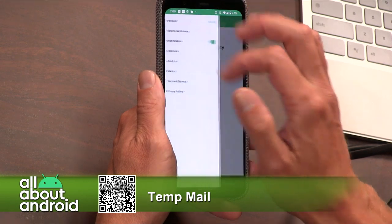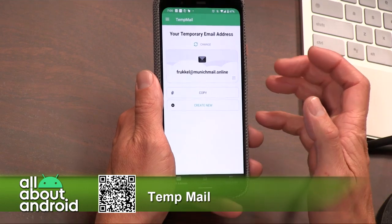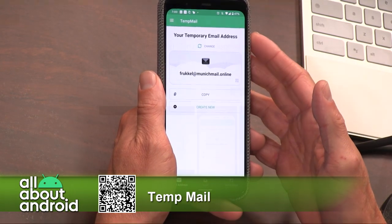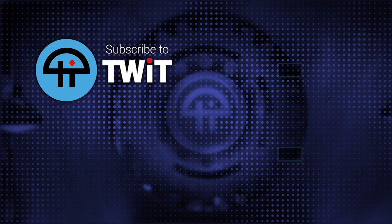So TempMail — free in the Google Play Store. I just solved lots of your problems. Vote for me. Ron is the problem solver. Just email me at fruquel at munichmail.online. And I can track the mailbox here, so I'll let you know if anything comes in.